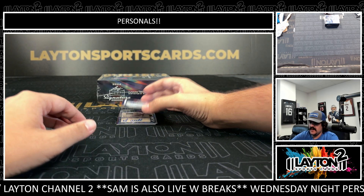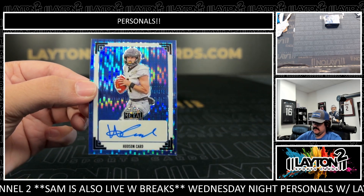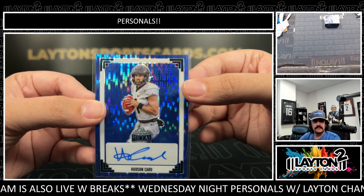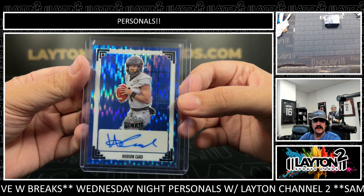Next one is going to be a Hudson Card. Hudson Card on the auto — that is going to be numbered four of four. Blue pulsar auto, four of four.